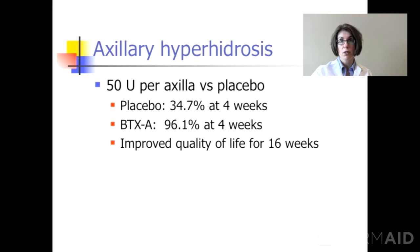Usually about 50 units is used for each side, or one 100-unit vial will work for both armpits.